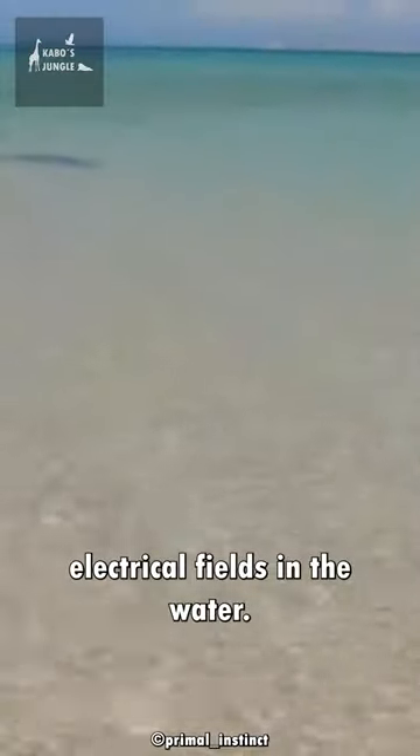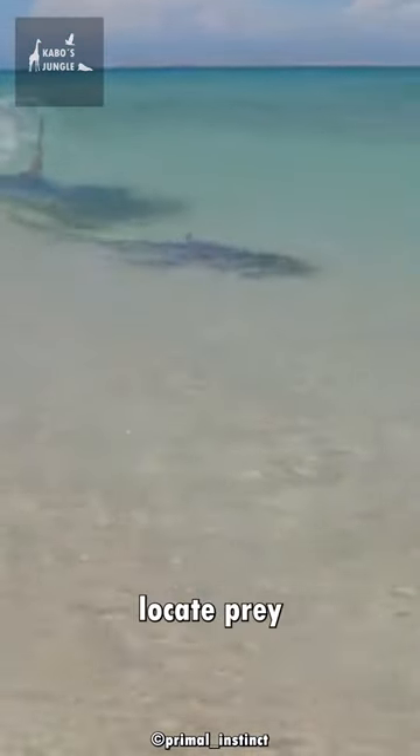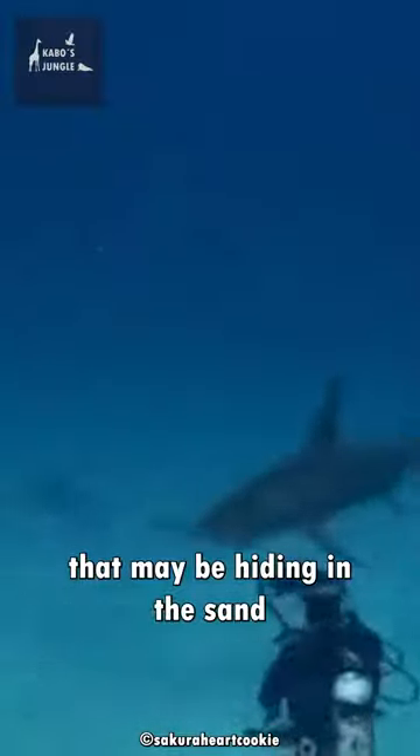Another fascinating fact about hammerhead sharks is that they have a special sense called the ampullae of Lorenzini, which allows them to detect electrical fields in the water. This helps them locate prey that may be hiding in the sand or rocks.